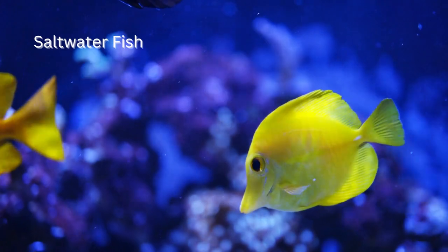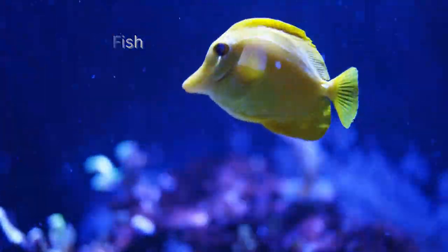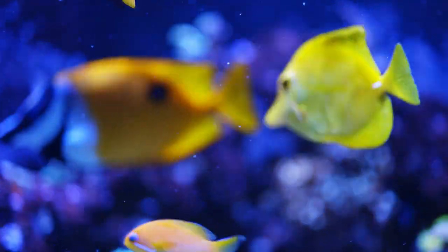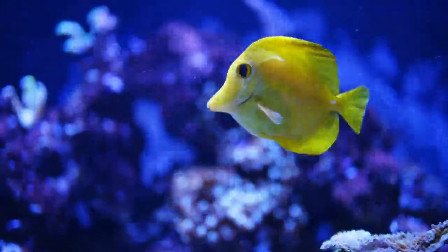Saltwater fish are fish that live in the ocean or other bodies of saltwater, such as estuaries and coral reefs. Some examples of saltwater fish include tuna, salmon, marlin, and swordfish.